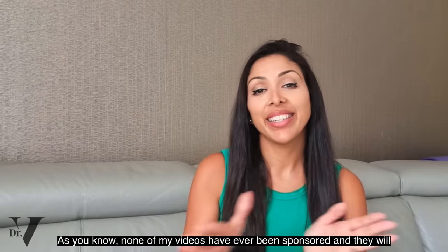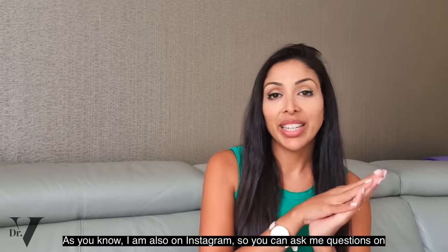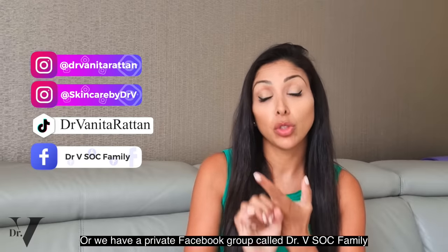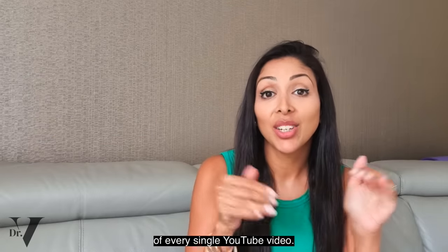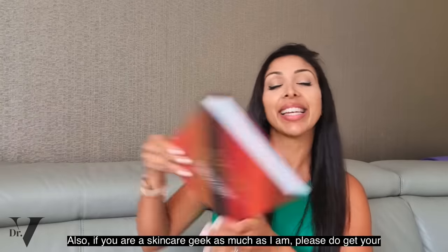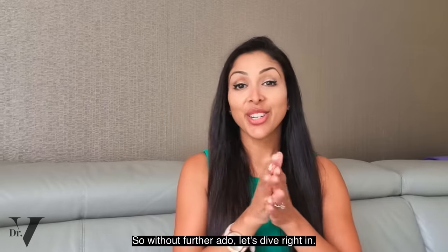None of my videos have ever been sponsored and they will never be sponsored — that's very important so that we have a place to come for evidence-based information. I'm also on Instagram, so you can ask me questions there: that's Dr. Meeter Rattan. You can follow me on TikTok as well, or join our private Facebook group called Dr. V Sock Family. I'm in the comment section for one hour at the launch of every single YouTube video, so when you subscribe, hit that notification bell. If you're a skincare geek, please get a copy of Skin Revolution, published with HarperCollins and available on Amazon.